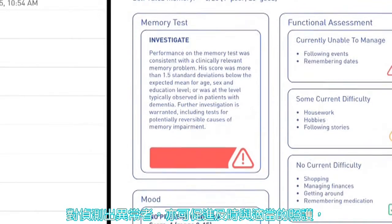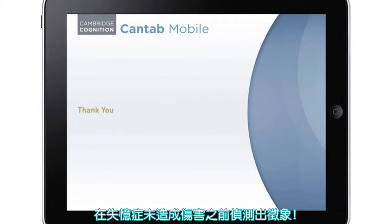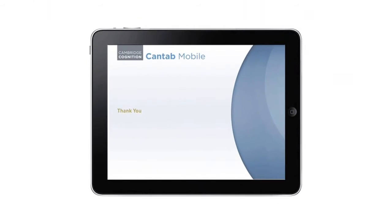Using CANTAB Mobile for early detection of memory impairment helps to reassure those whose results are normal, and facilitates timely and appropriate care when indicated, allowing people to plan better for their future. Detect signs of dementia before the damage is done — CANTAB Mobile makes sense.